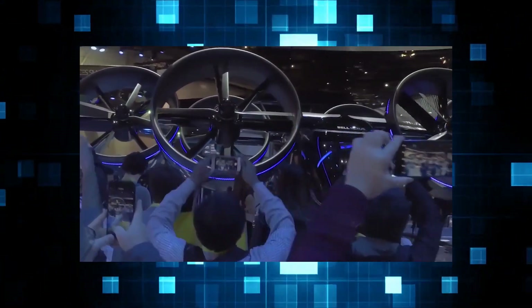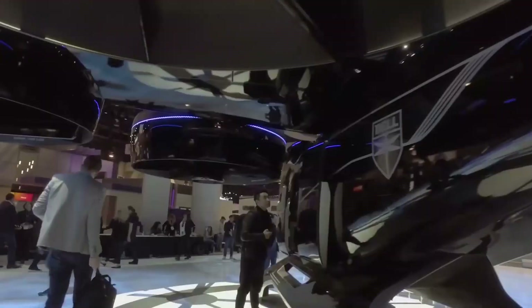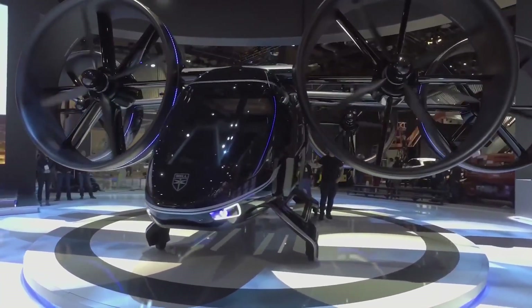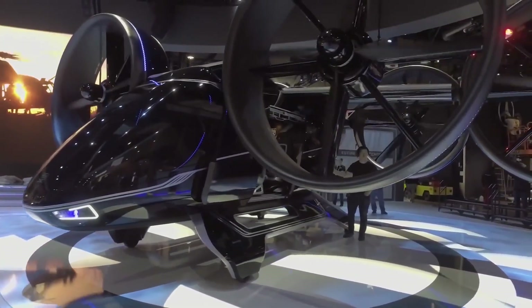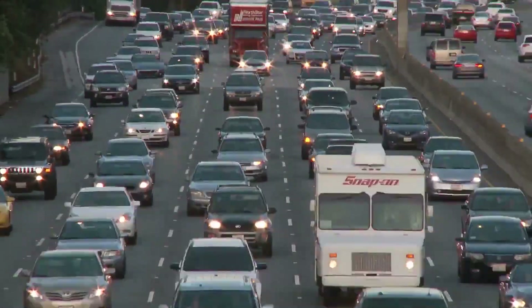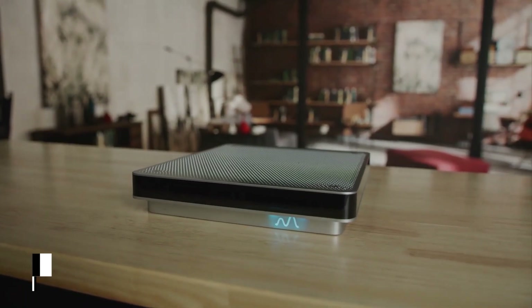Until autonomous flying is possible, the Nexus 4EX aircraft can carry four people with luggage and one pilot. Six tilting electric ducts provide lifting power for swift takeoff and graceful flight, and the vehicle is designed to take off and land vertically, allowing it to traverse over busy cities faster than car speeds.